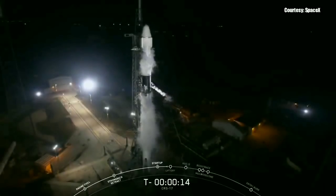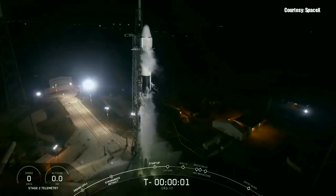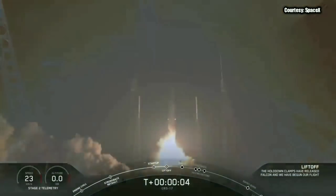T-minus 15 seconds for flight. Ten, nine, eight, seven, six, five, four, three, two, one, zero. Ignition, liftoff — go Dragon, go Bumble.